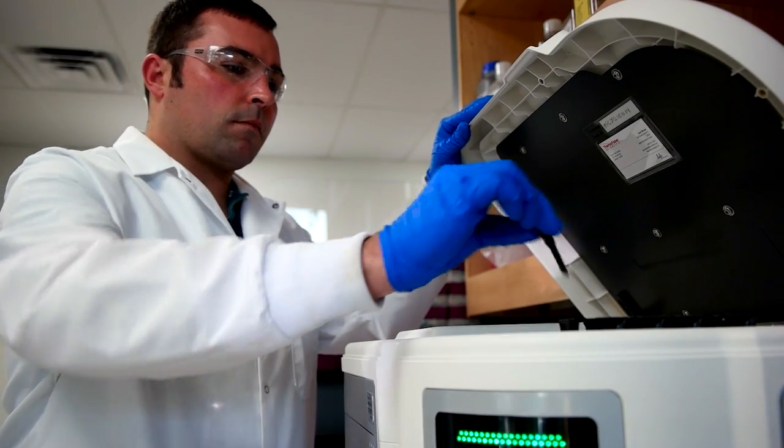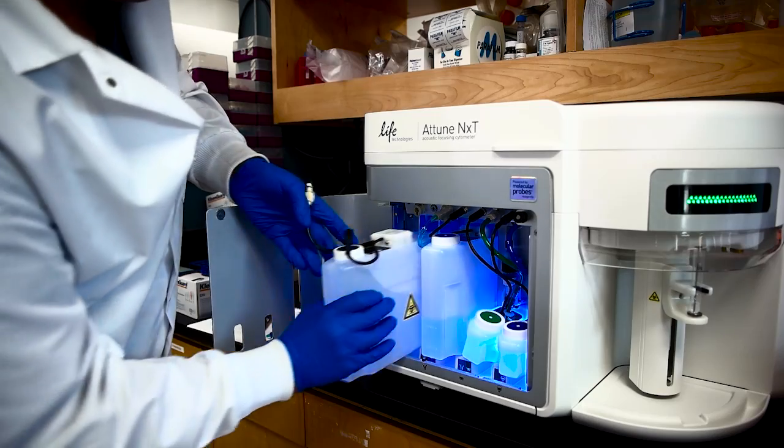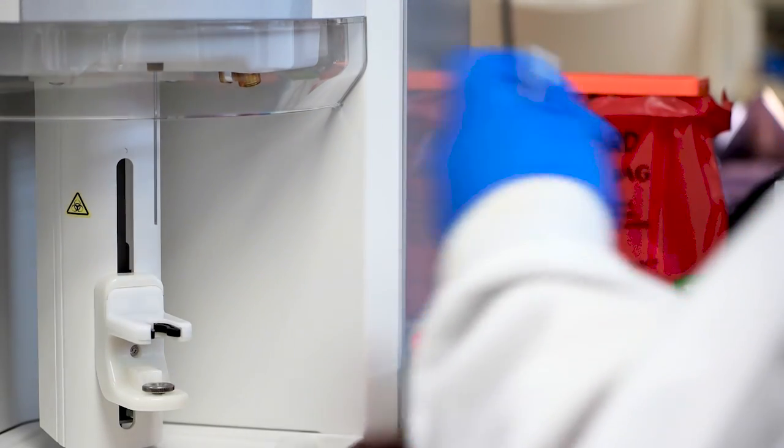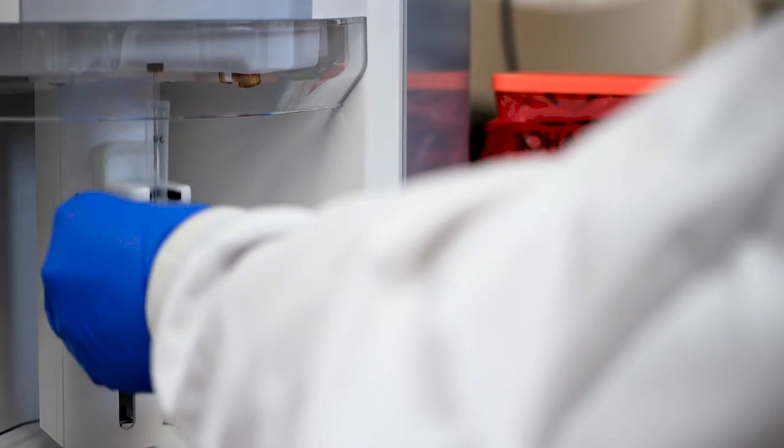The Attune NXT has certain characteristics which are critical for our research program. Not only does it have acoustic focusing, which allows higher sample throughput, but it also has a larger flow cell — so when we're isolating cells from tumors, we do not have to worry about clogging and spending a lot of downtime getting the instrument up and running again.